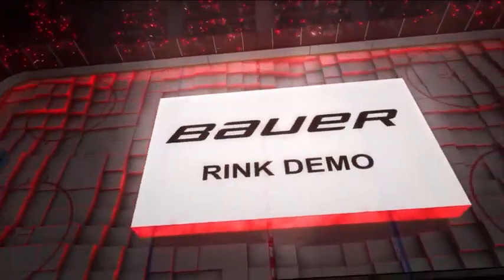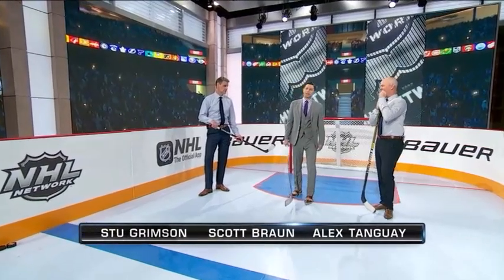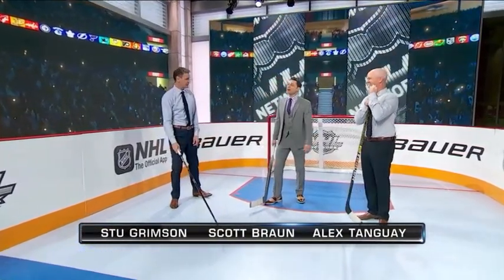Time now for a rink demo presented by Bauer. Scott Braun, Alex Tangay, and Stu Grimson — and we're all physical dudes, so we like a little traffic in front of the net, don't we? Yeah, we don't mind a little traffic in front. Why not?